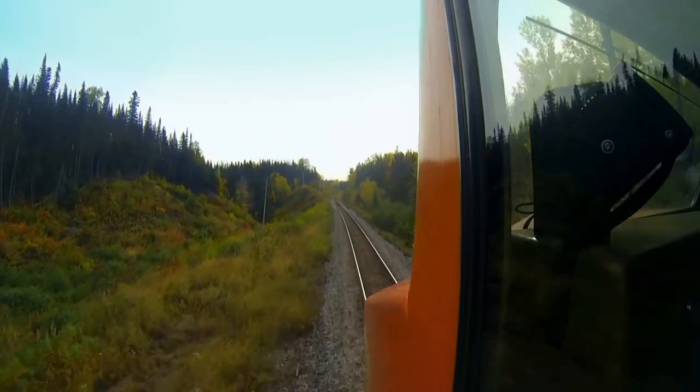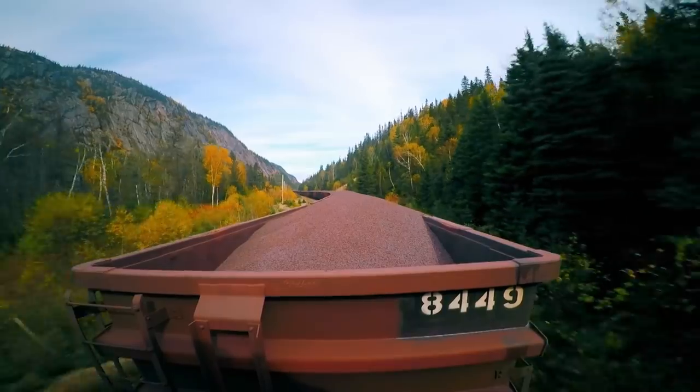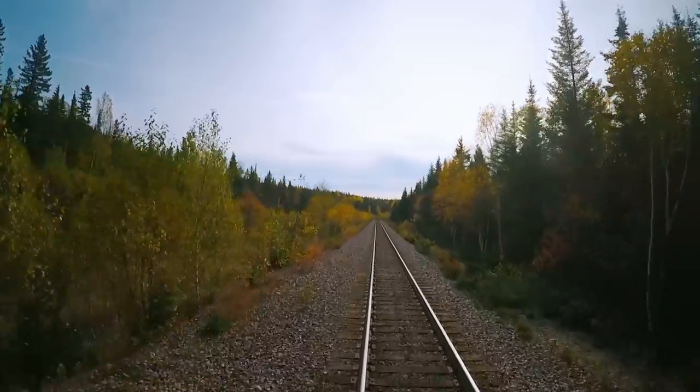The mega freight train is on the move. The 4,500 horsepower locomotive is thundering through the wilds of Canadian Labrador, pulling a payload of iron ore worth nearly two and a half million dollars.